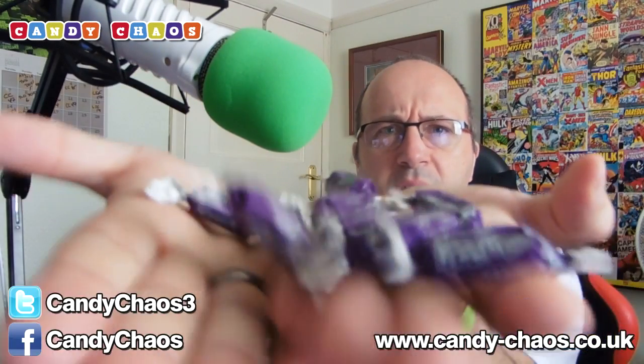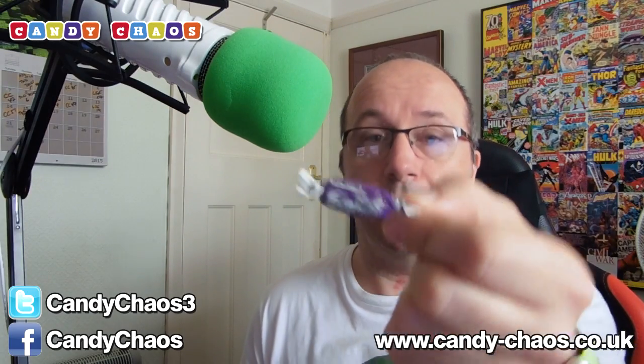Next up we have lots of these — Fruities, grape flavoured. These are tiny little chewy sweets, individually wrapped. We've probably got 20 or 30 in the box. I had apple ones a long while ago when I did my snakes box; I chose them because they were green. But these are grape flavoured, which is cool because I like grape as well.